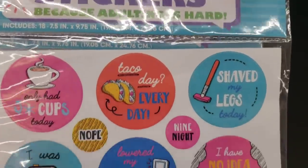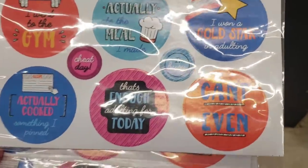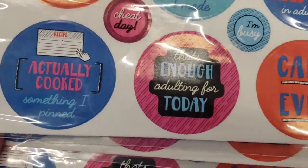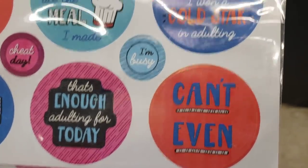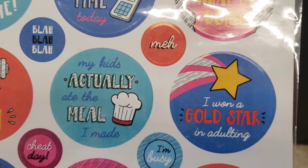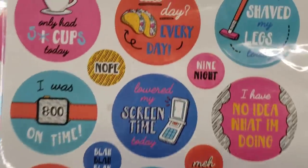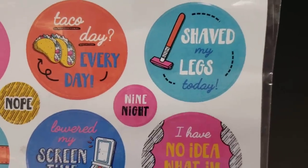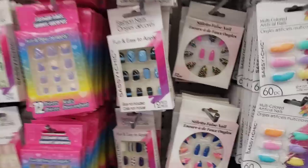I absolutely love these novelty stickers because 'adulting is hard.' They have quite a few different series — they're so funny. This one says 'Actually cooked something I pinned,' 'That's enough adulting for today,' 'Can't even,' 'I won a gold star in adulting,' 'My kids actually ate the meal I made.' These are just hilarious.